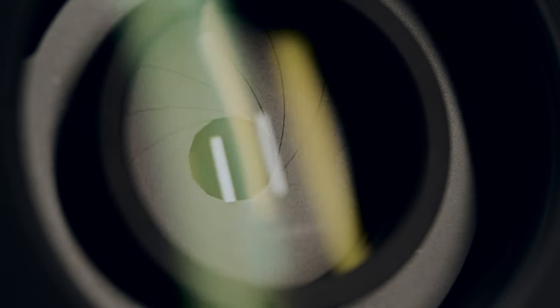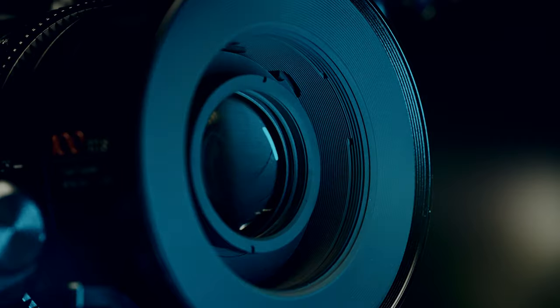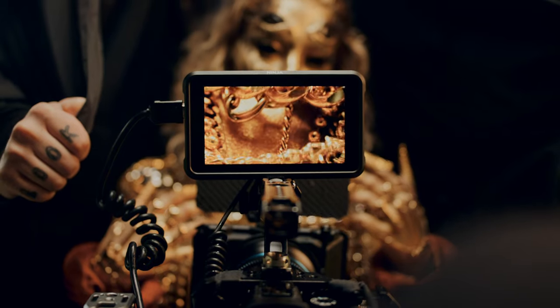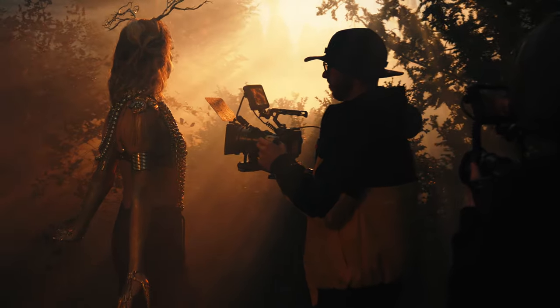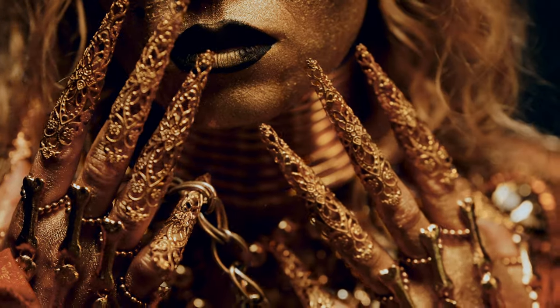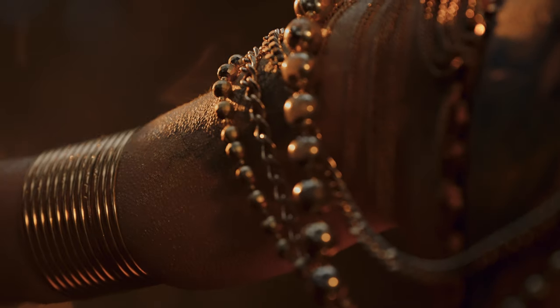Filming with the Surae 100mm T2.8 macro lens is like stepping into a mesmerizing new dimension of filmmaking — the kind of experience that makes you rethink your entire approach to shooting. Instead of immediately thinking about the big picture, you find yourself diving into the tiny, intricate details, the little things that often go unnoticed.